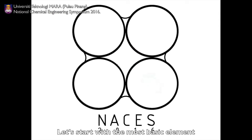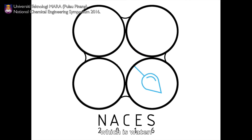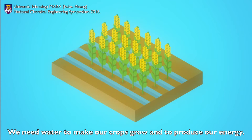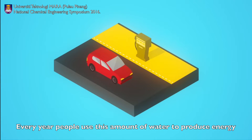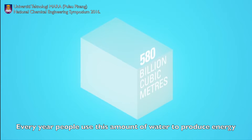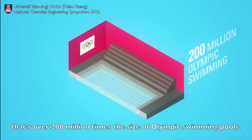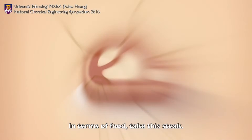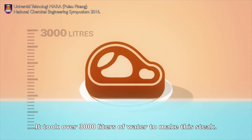Let's start with the most basic element which people give their least attention to, which is water. We need water to make our crops grow and produce our energy — for instance, coal power plants or to grow biofuels. Every year, people use this amount of water to produce energy; that's over 200 million pounds the size of Olympic swimming pools. In terms of food, take this stick — it took over 3,000 litres of water to make this stick.